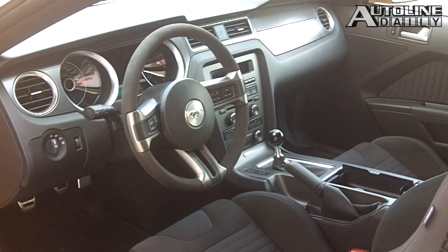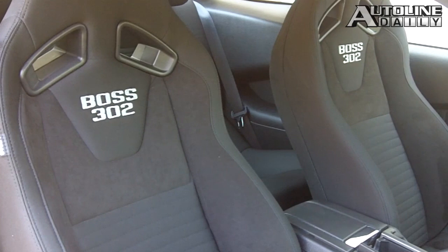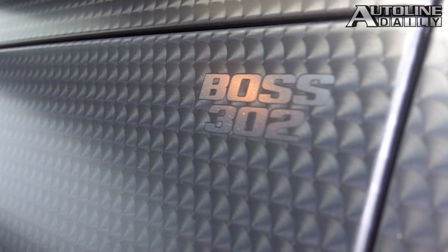Inside, it's a tight squeeze. You've got very heavily bolstered Recaro seats and you are really packaged in there. But overall, if I had a race track in my backyard, I would have a Boss 302 in my garage. That car is a blast to drive.